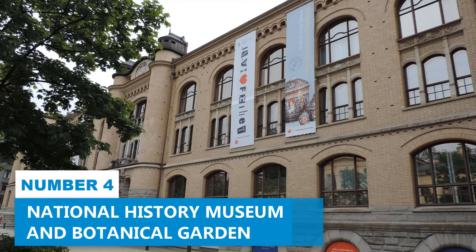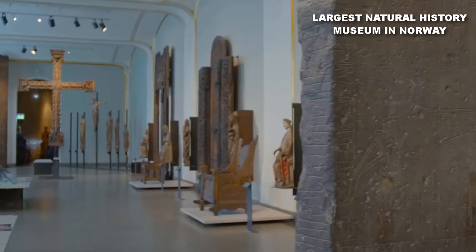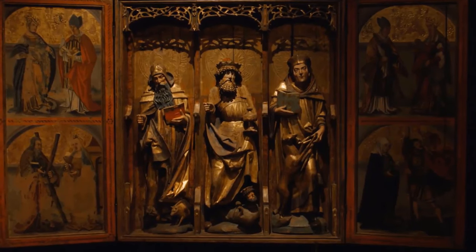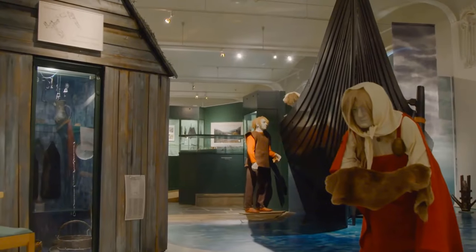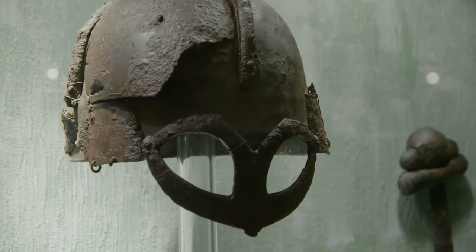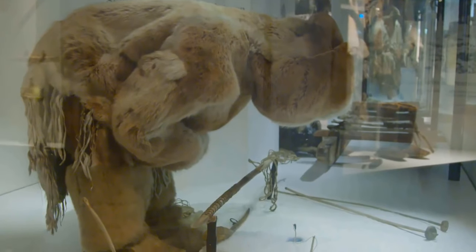Number 4: Natural History Museum and Botanical Garden. The Natural History Museum is the largest natural history museum in the country. This expansive museum offers an engaging journey through the realms of zoology, geology, and climate change, unveiling the mysteries of our natural world. As you traverse its gripping exhibits, you'll gain deep insights into Earth's evolution and its diverse ecosystems.